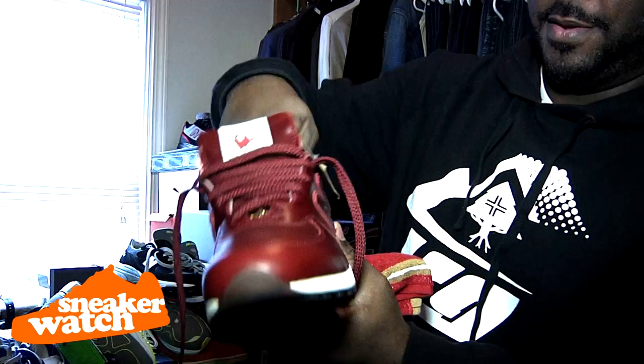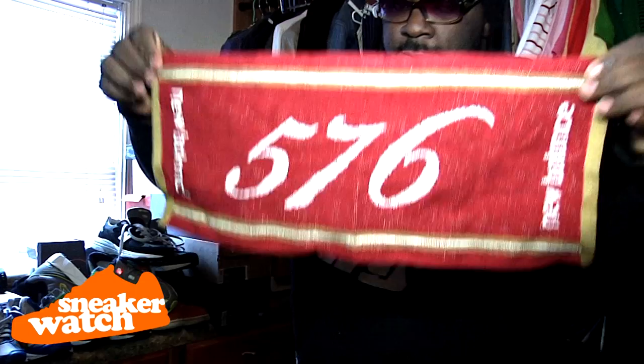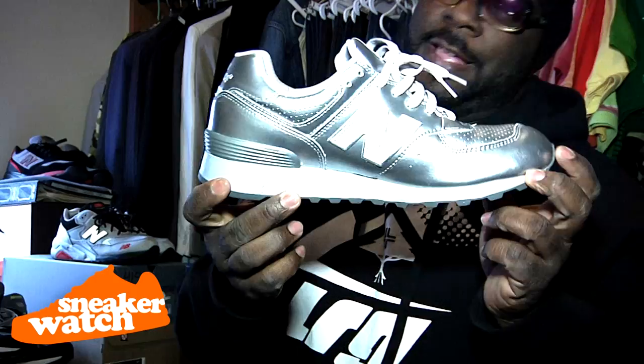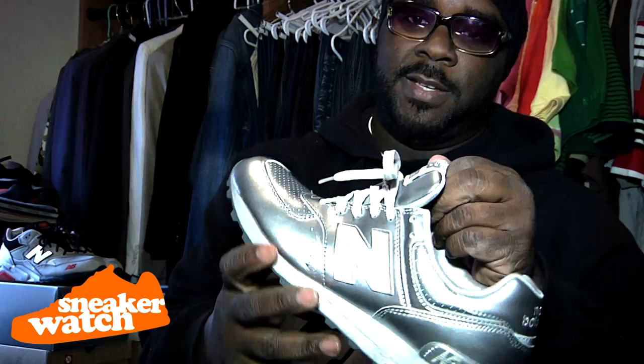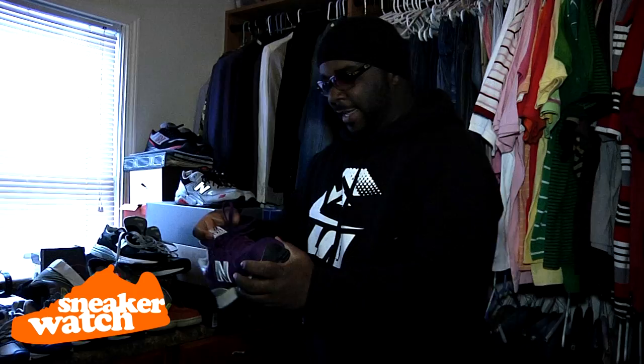Burgundy leather with the matching towel. 576 joints. This is crazy — you haven't seen these in the States because they don't have chrome joints. 576. Real fly. You won't see me walking down the block with these. You'll see me on stage.